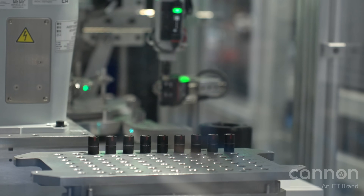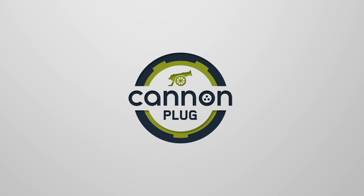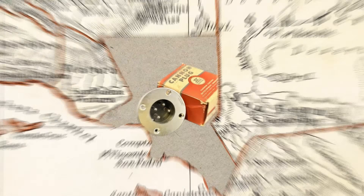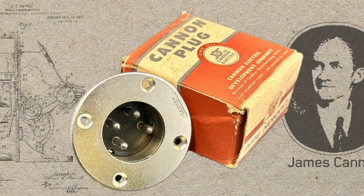Welcome to The Canon Plugged, a new video series exploring the legacy and the future of interconnects, powering the world's most critical technologies. Over 110 years ago, in a small California garage, James Cannon had a vision. A forward thinker and inventor, he created the world's first interconnect solution — something that would forever change how we connect, power, and communicate.